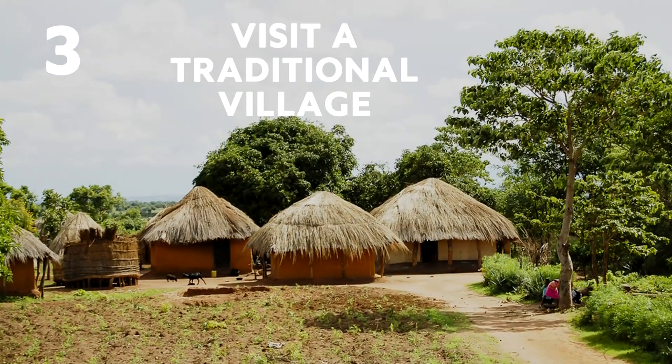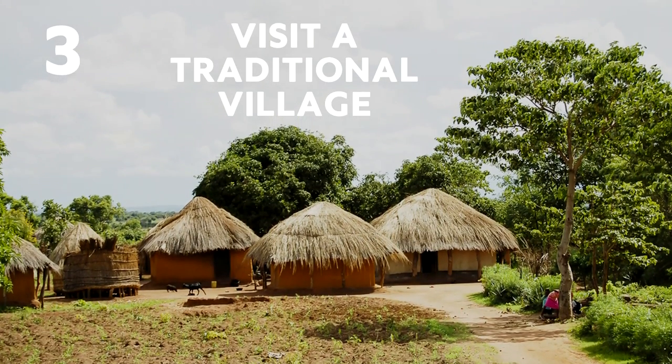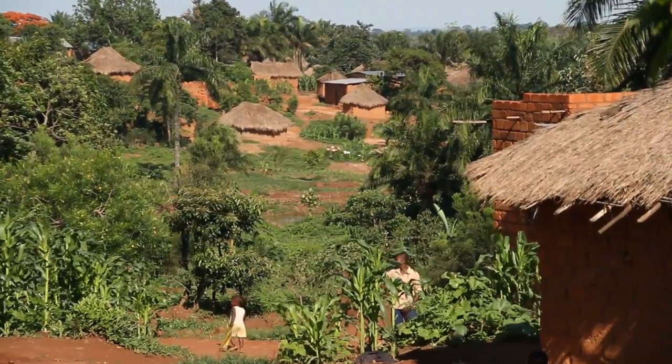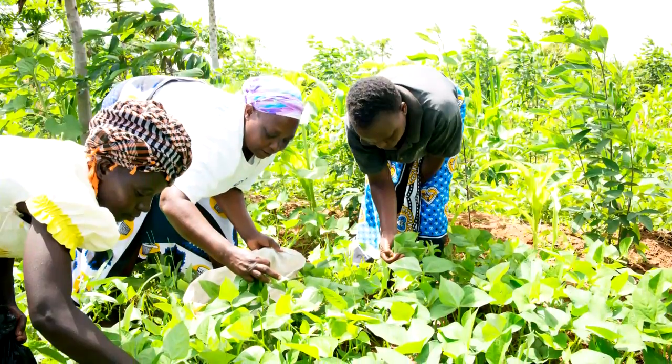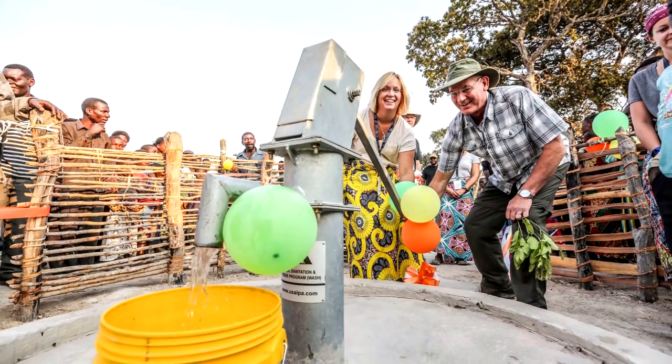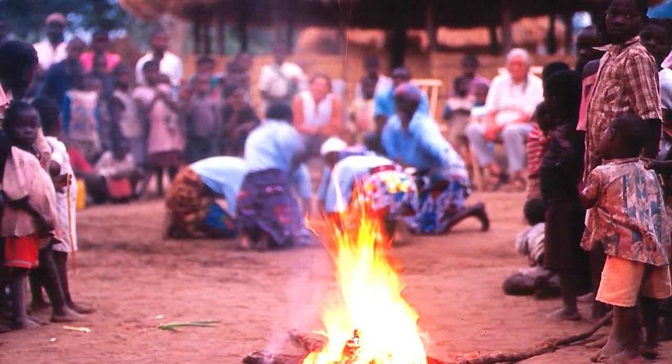Three: Visit a traditional village. Zambia has over 73 tribes, and a tour of the Kawaza village near South Lungwa includes helping the villagers harvest crops and draw water from their wells before enjoying a traditional feast.